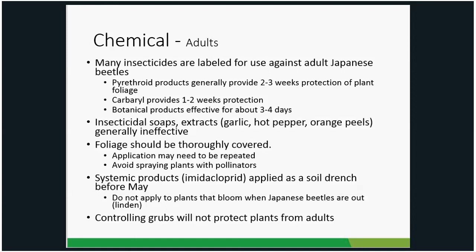There are also systemic products like imidacloprid, typically applied as a soil drench. The plant takes up the imidacloprid and distributes it throughout. Do not apply imidacloprid to lindens — lindens bloom when Japanese beetles are out, and the chemical can get into the nectar or pollen and poison pollinators. Be careful about which plants you put systemic products on. Also, note that killing grubs in your yard will not control adult beetles — the adults can fly in from other areas, so grub control and adult control are separate strategies.